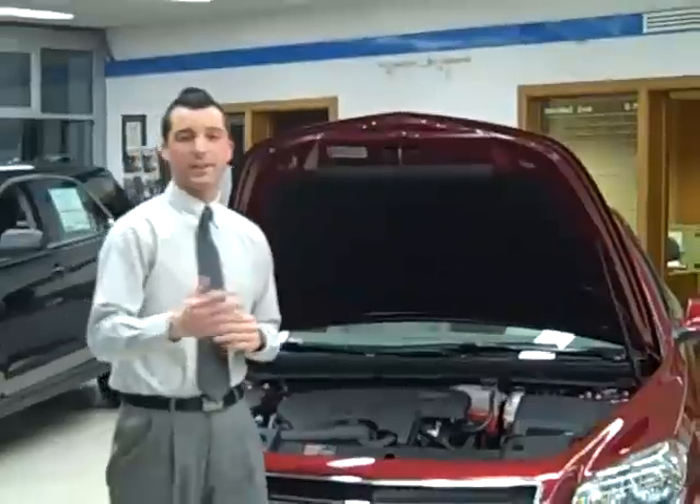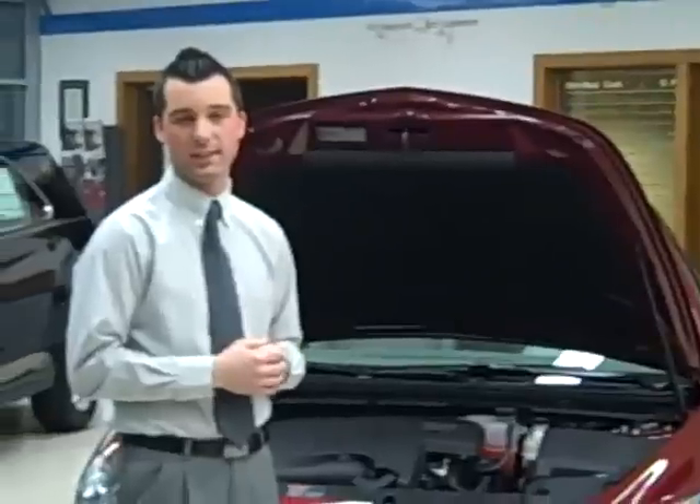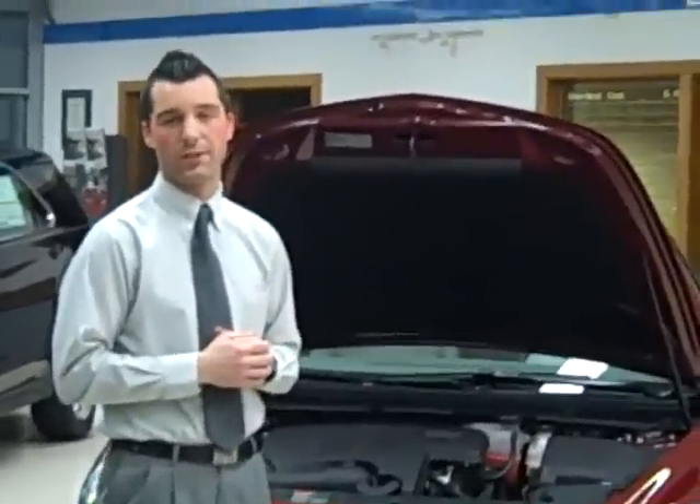Fuel economy on the vehicle is very exceptional — 33 miles per gallon on the highway, 22 miles per gallon in the city, which beats its competitor, the Toyota Camry.